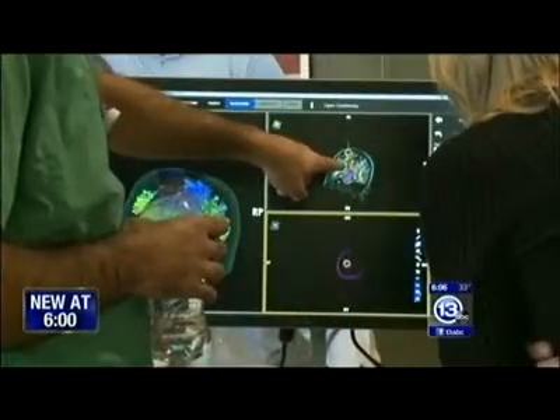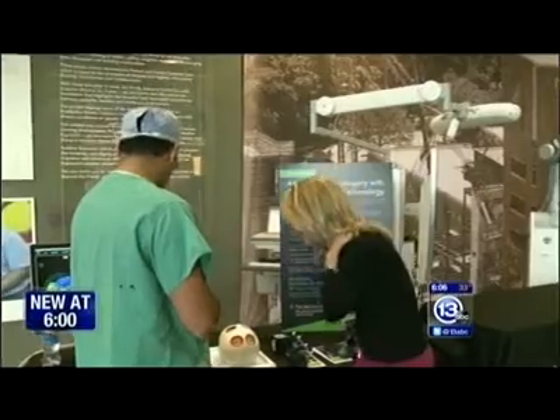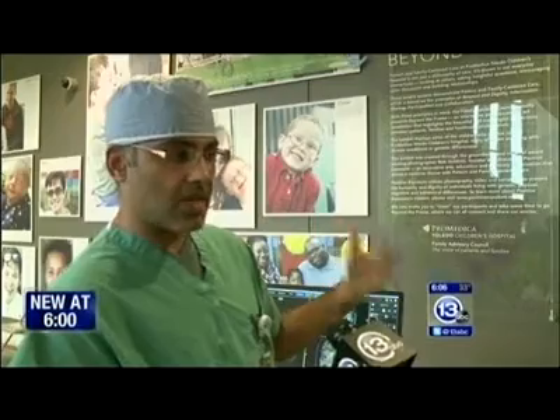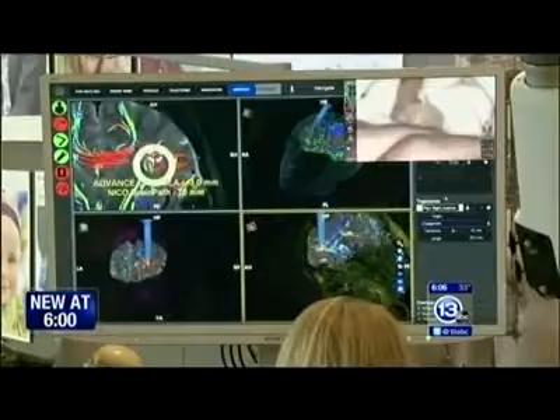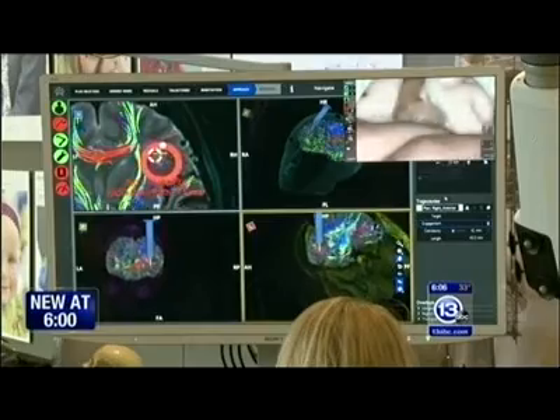ProMedica neurosurgeon Dr. Kevin Renard says this technology allows much more precise mapping of brain tumors or brain bleeds. Before ever making an incision, we can utilize a computer to figure out the exact trajectory of attack and also the size of our opening and incision.